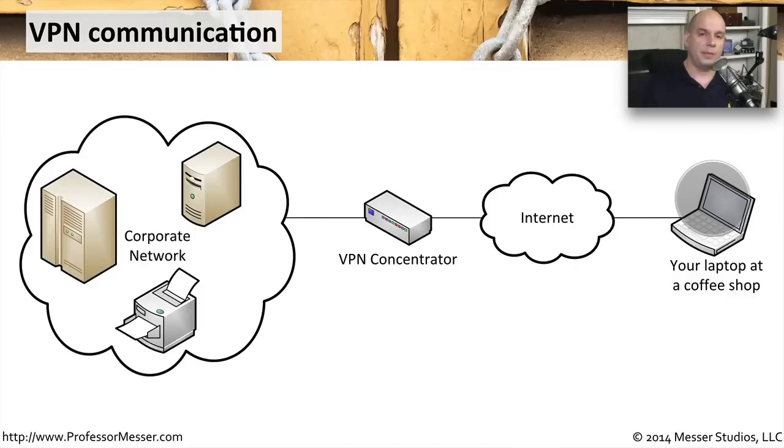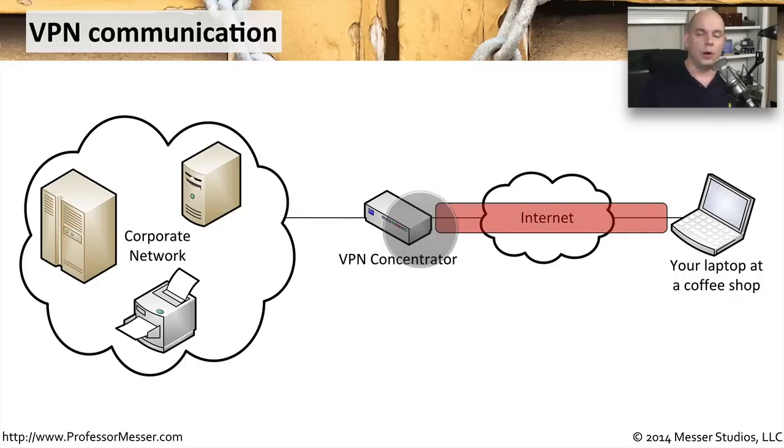Here's how this works. You've got your laptop at the coffee shop and you need to communicate to a corporate network or some other location on the internet. You generally install and run a piece of software on your machine that creates an encrypted tunnel to what we call a VPN concentrator. This VPN concentrator is specifically designed to handle the encryption and decryption required, so it usually has a very beefy set of CPUs able to perform this very quickly.